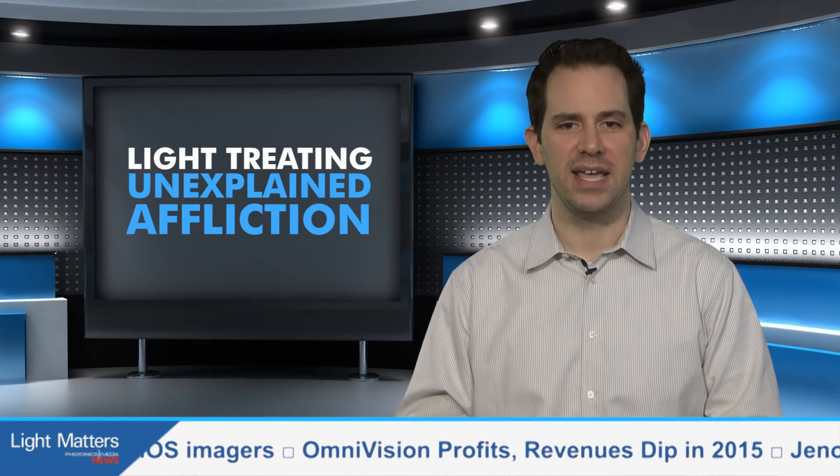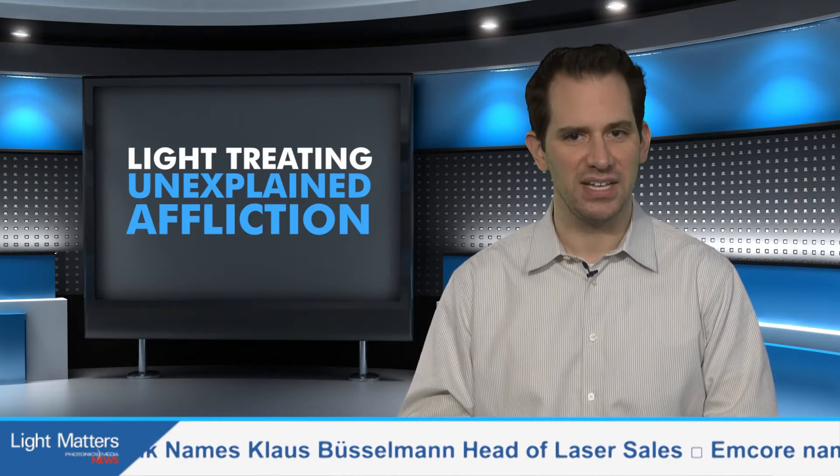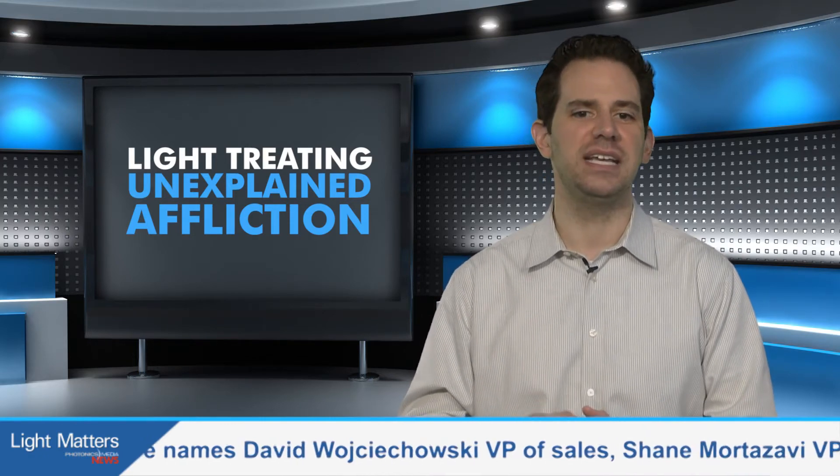Starting to get underway, the trial aims to enroll 160 Gulf War veterans. Dr. Margaret Nacer, who is a Boston VA research linguist and speech pathologist, as well as a research professor of neurology at Boston University School of Medicine, is the trial's lead investigator.